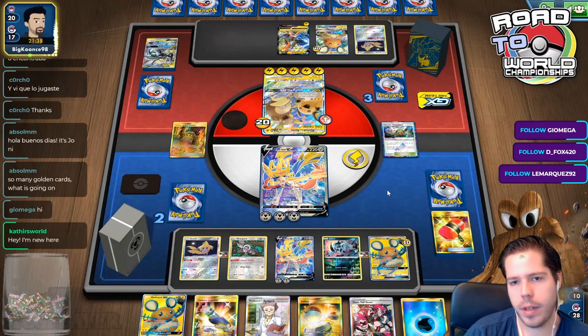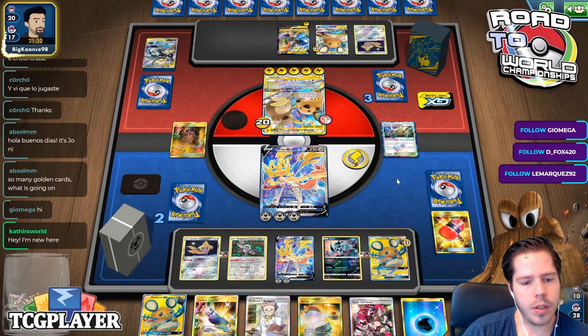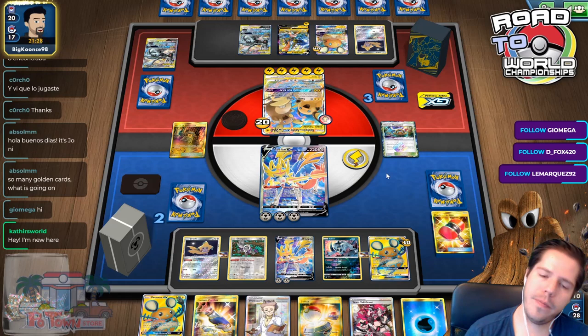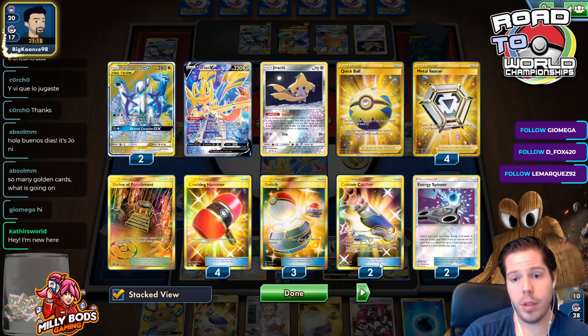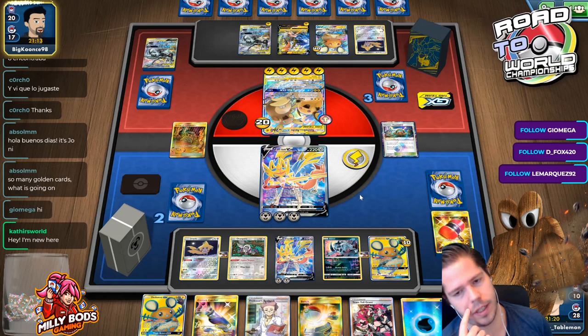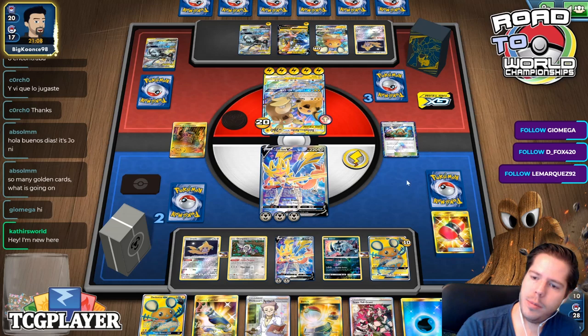There's a P-Grom, but that doesn't matter. Worst case scenario we get Reset Stamped, and we still have one - two Research left, plus one Marnie, plus one Dene, plus three Quick Vaults. That's really good. And if we don't get Reset Stamped, we should be able to look at our whole deck. There's more than one Metal Energy left too. There's no way for my opponent to win anymore.